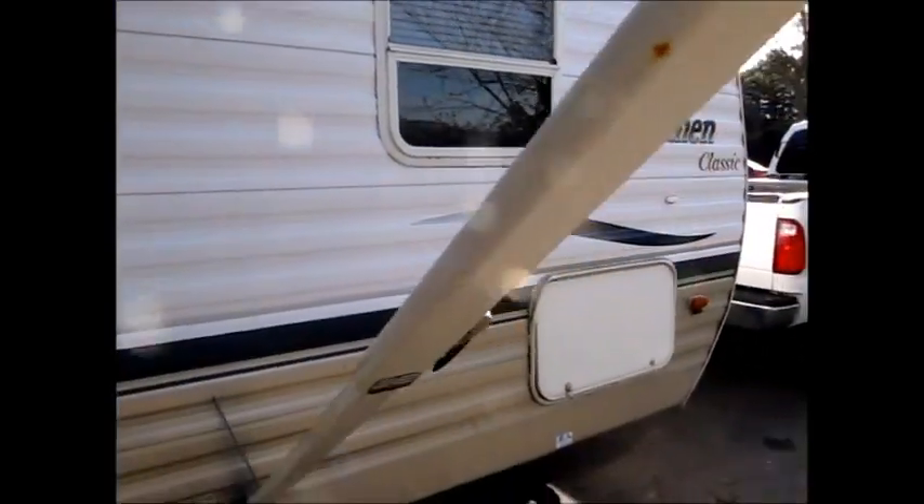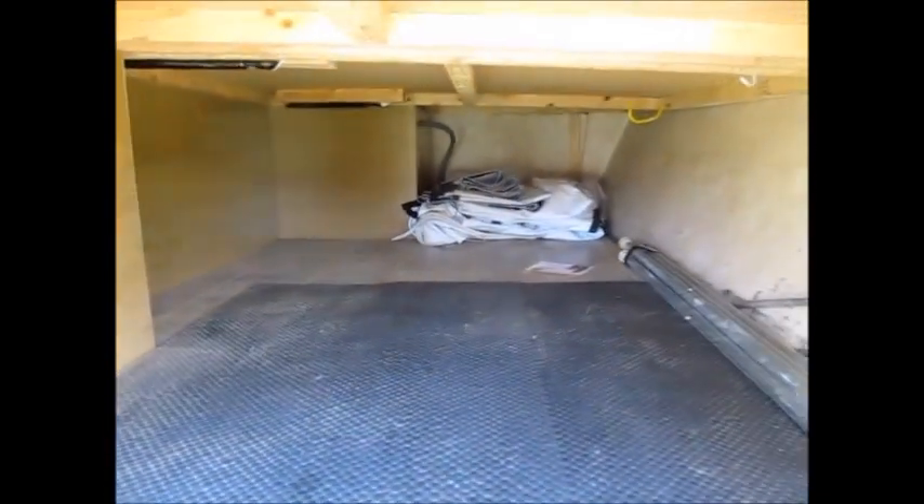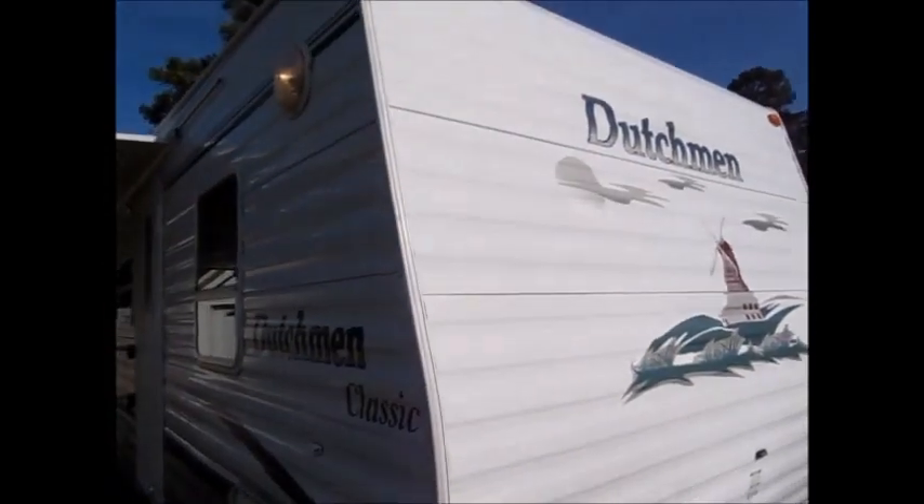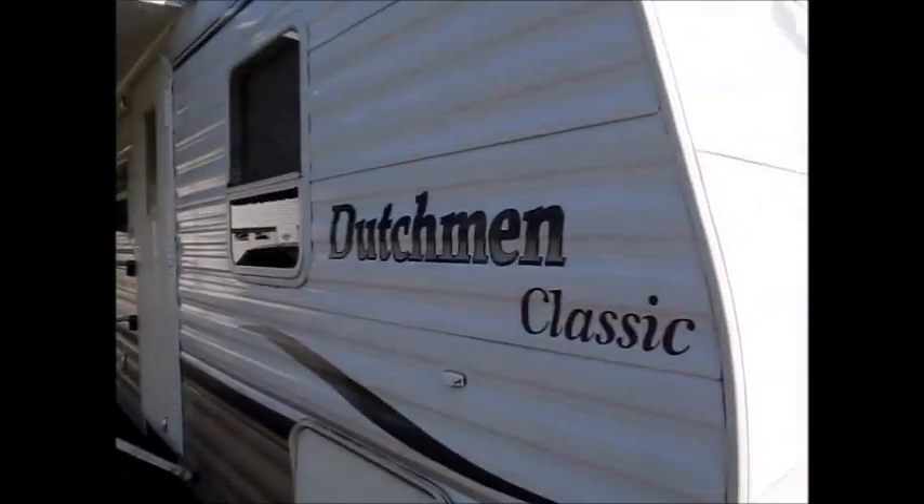There's a big storage compartment on the front with rubber lining in it. These older campers were built very well. I'm going to go ahead and take you on the inside and let you get a look at this Dutchman Classic.